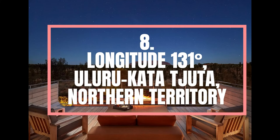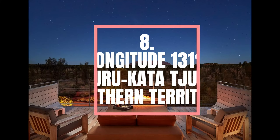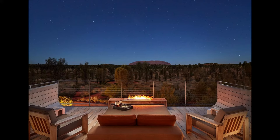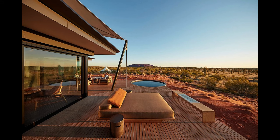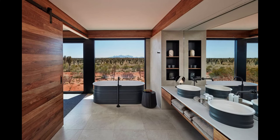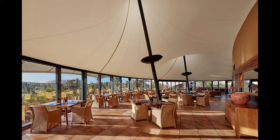Number 8. Longitude 131 degrees, Uluru-Kata Tjuta, Northern Territory. Longitude 131 degrees is a transcendent experience of discovery, located in the spirited heart of Australia. Facing majestic Uluru, the lodge commands spectacular views of the Outback icon and World Heritage-listed wilderness of Uluru-Kata Tjuta National Park. Crouched in the lee of a red sand dune and set among desert oaks and spinifex, the safari-like pavilions of Longitude 131 degrees are dwarfed by the majesty of the landscape.